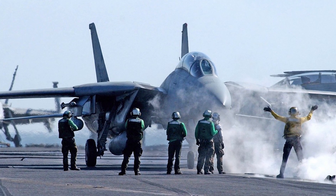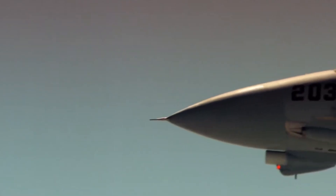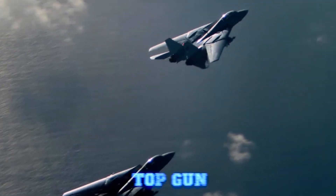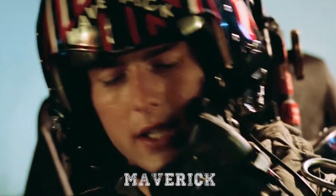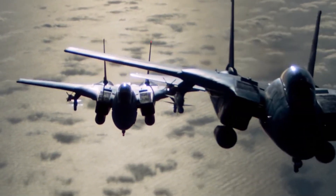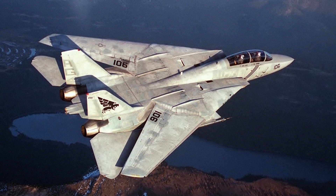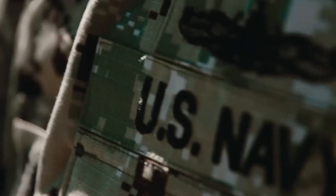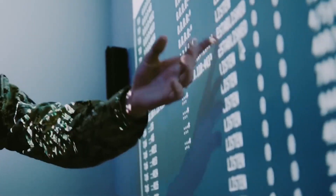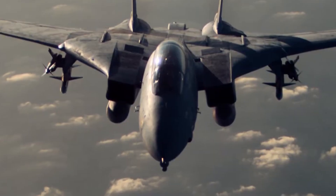What made the F-14 so iconic, beyond its capabilities, was its image. The aircraft became a cultural phenomenon thanks to the 1986 film Top Gun, where Tom Cruise's character Maverick made the F-14 a symbol of speed, danger, and charisma. Suddenly, the Tomcat wasn't just a fighter jet — it was a star. Recruitment for the U.S. Navy spiked following the release of the movie, with young men and women eager to join the ranks of naval aviators and get close to the aircraft they saw on the silver screen.